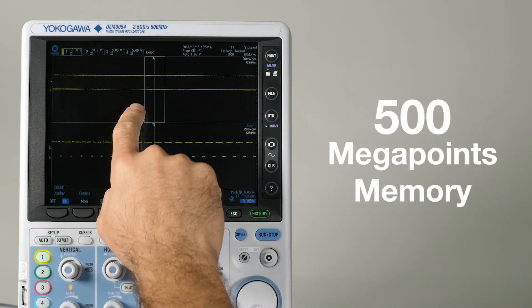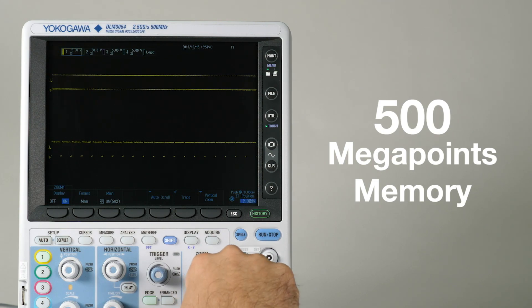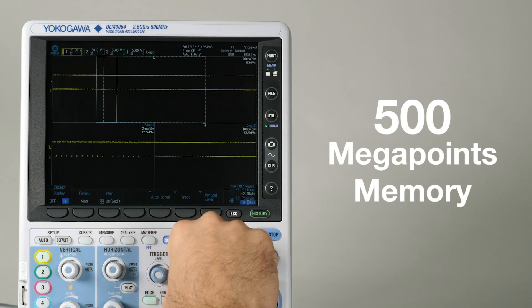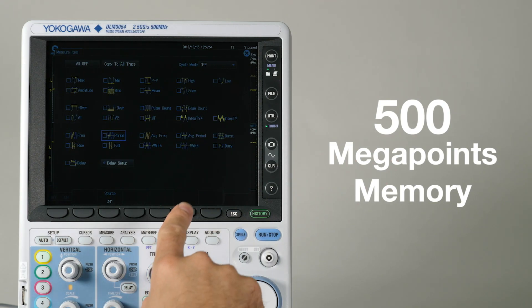Use the XGA touchscreen and dual zoom windows to measure distant events simultaneously, taking full advantage of the deep memory options and calculating statistics on 30 automated measurements.